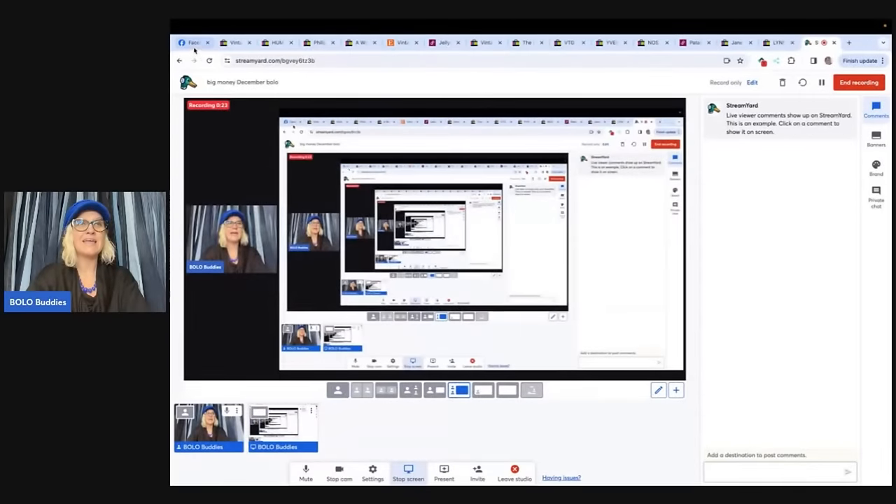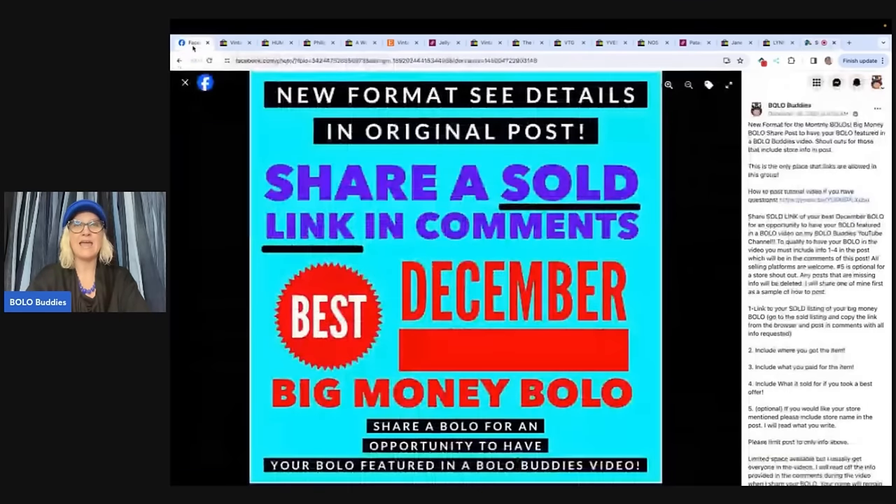I'm going to tell you where they got it, what they paid for it, and what it sold for. This video is going to look a little bit different than normal because the share format has changed. Instead of sharing a screenshot, everybody is going to share a sold link. I'm going to be reading from my phone instead of my computer, but I think that the image is going to show up better for you guys and this is going to be better for everyone.